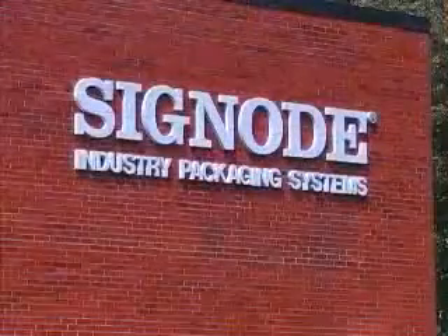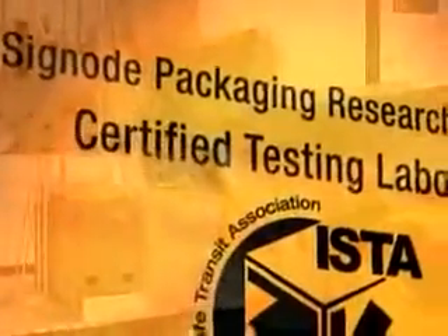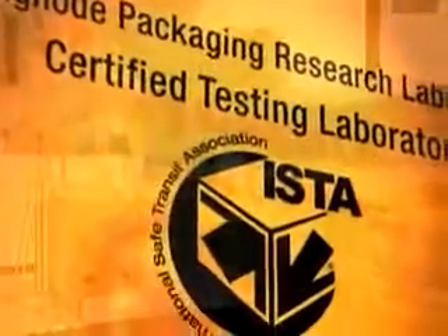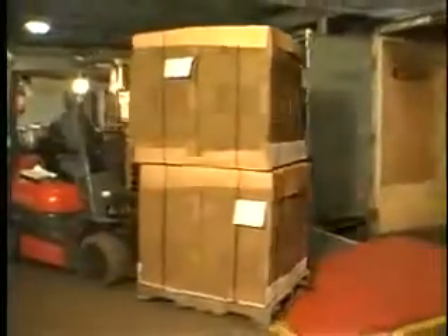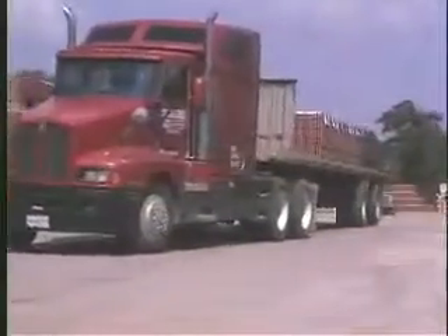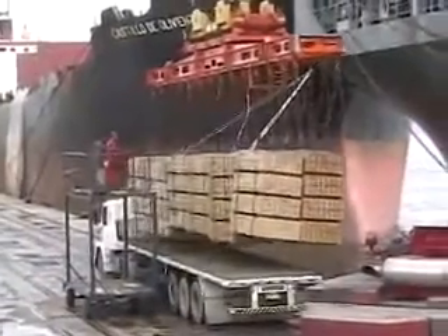Signode's Application, Development and Research Laboratory, commonly known as the ADR Lab, is equipped with a wide range of International Safe Transit Association certified simulation equipment designed to reproduce the forces that packaged products experience in transit, whether in warehousing, on the road, by rail, or out at sea.